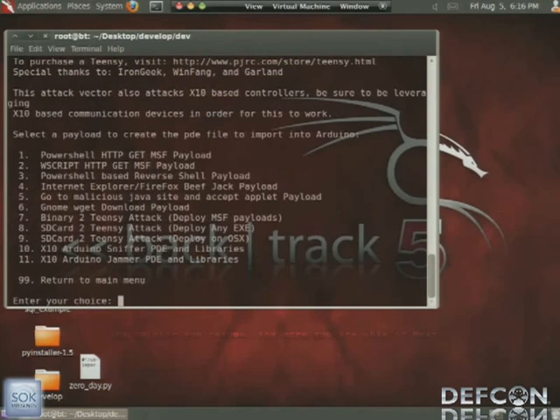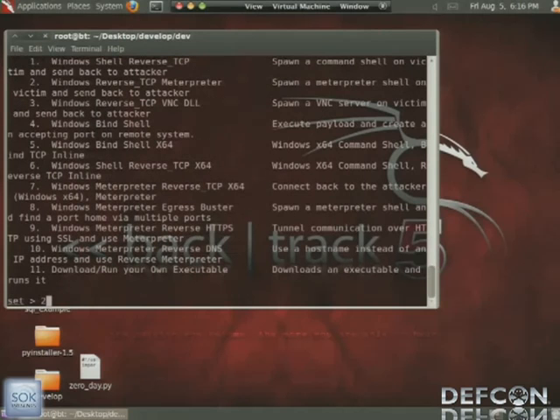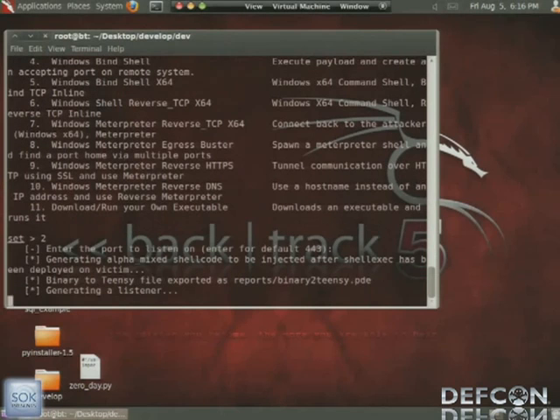We enter our interface IP address as the reverse connect-back, choose a Meterpreter shell, and have it connect back to us on port 443. What SET will automatically do is take that binary, convert it to hex, redo all the PowerShell encoded commands, convert to Unicode, then base64, and create a listener.